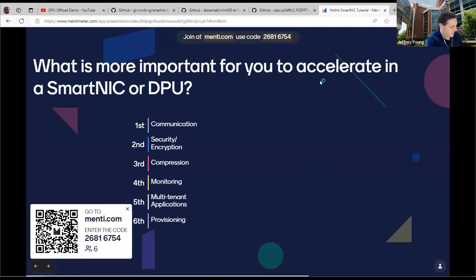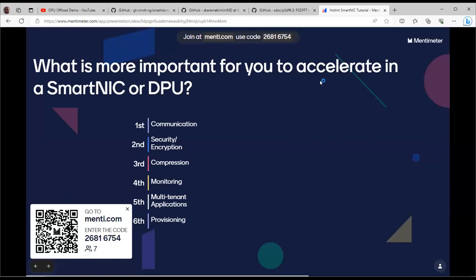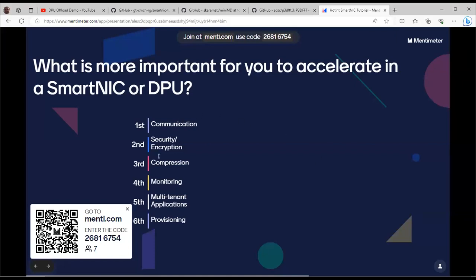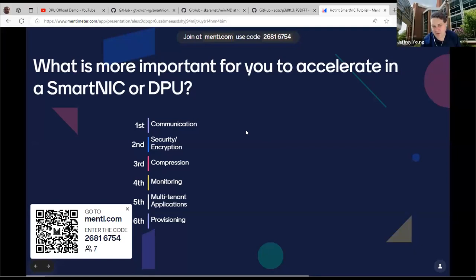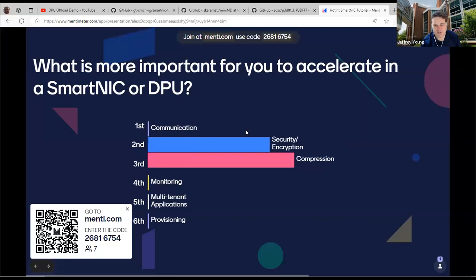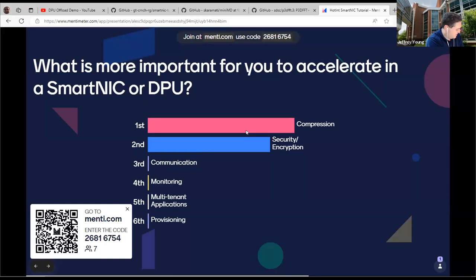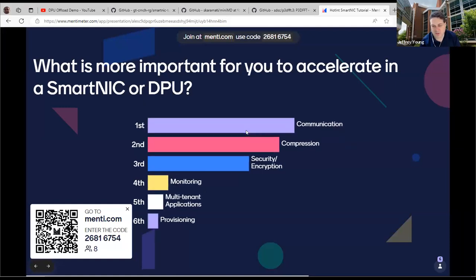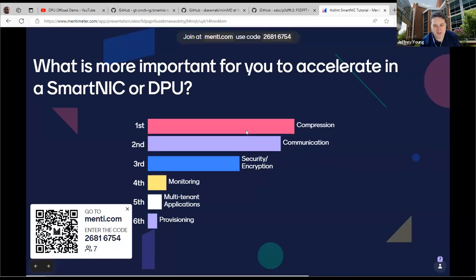One more question and then we'll jump into the introduction. What would you like to accelerate? Feel free to rank these. Compression, communication, security, and encryption — these are all things that are kind of the wheelhouse of the SmartNICs. Security and encryption we don't really think about too much with HPC, but it's good to see that. Compression and communication are kind of the top ones, and then also some people are thinking about secure computing.